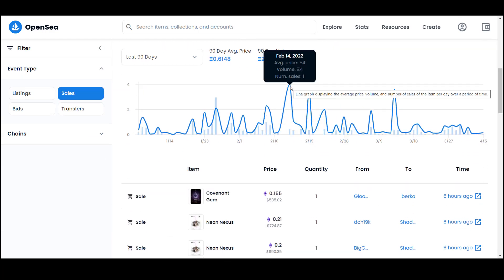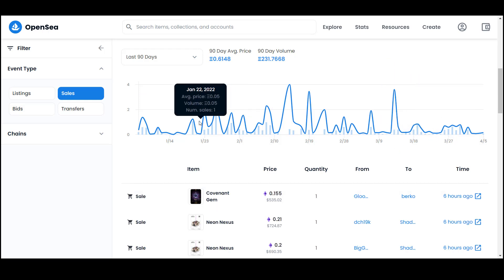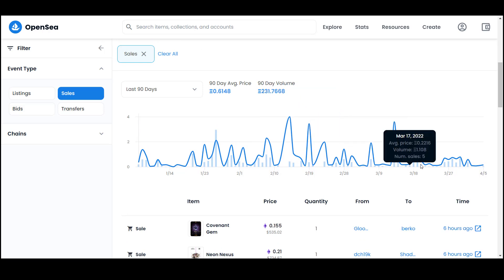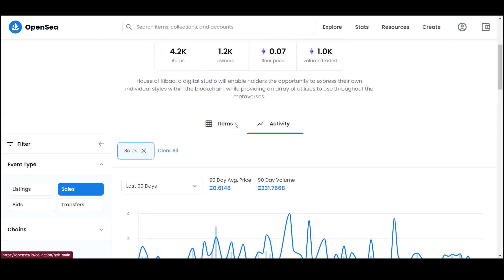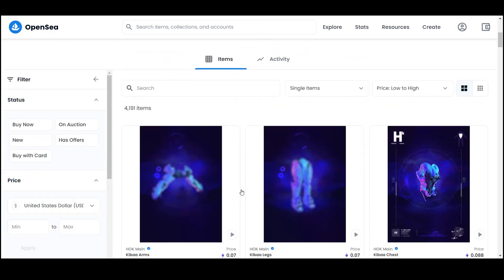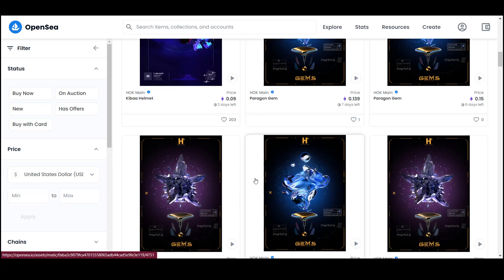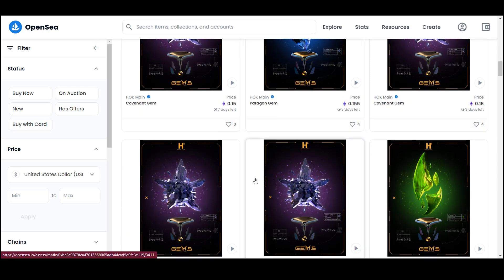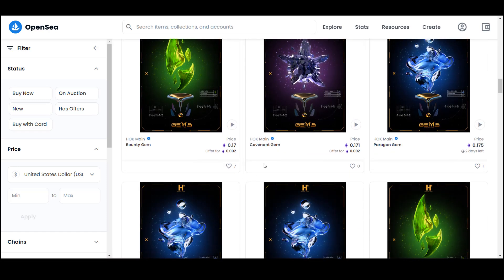So I advise you to hurry up with the purchase. To summarize today's review: House of Kiba is a cool project and a studio that shows how interesting the meta world can be. Each of you can become an active member and earn profits in the NFT, create your own works and sell them. I wish each and every one of you a great experience in the House of Kiba metaverses. If the project interests you, subscribe to all social networks of the project and follow all the news of development. There will be many more interesting things to come. Thank you all for watching — leave likes, write comments, and do not forget to subscribe to my channel.